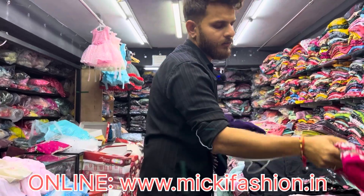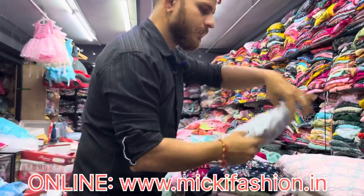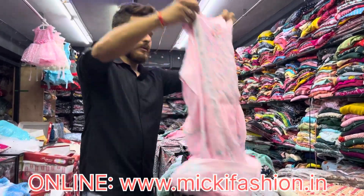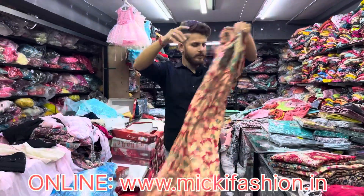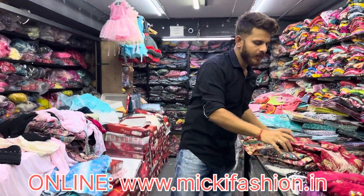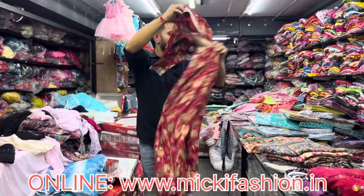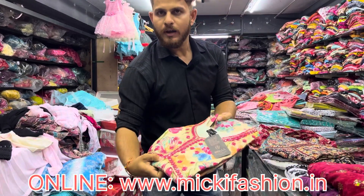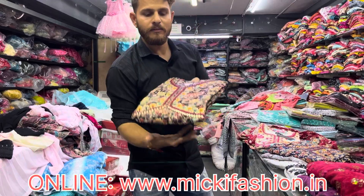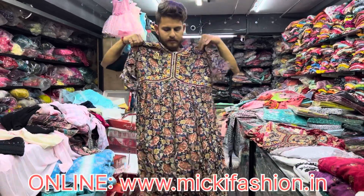Next model — this is the pink shade with Josette fabric. Next model — this is the Alia, just 2x5 combo, new collection. We have a 2x2 combo and a 2x5 combo. This is digital fabric, full and full Alia cut. Just 4-piece Alia cut with kurthi — 2x5 combo.